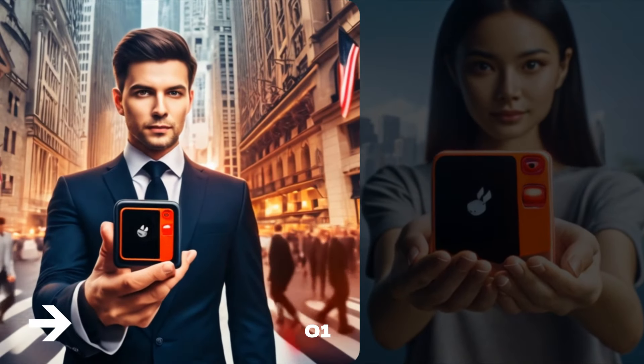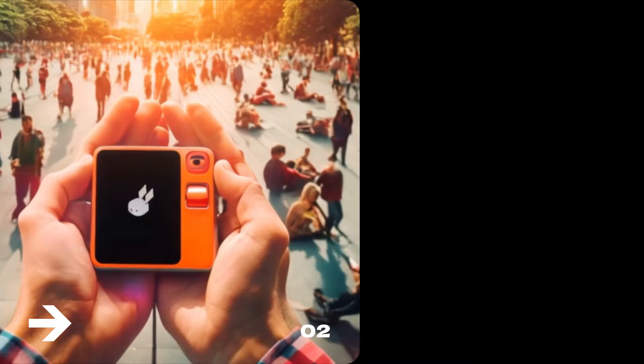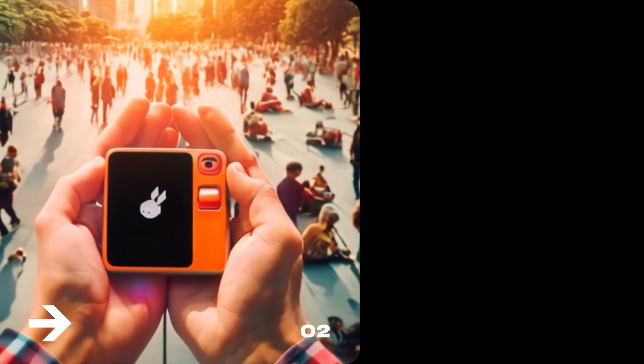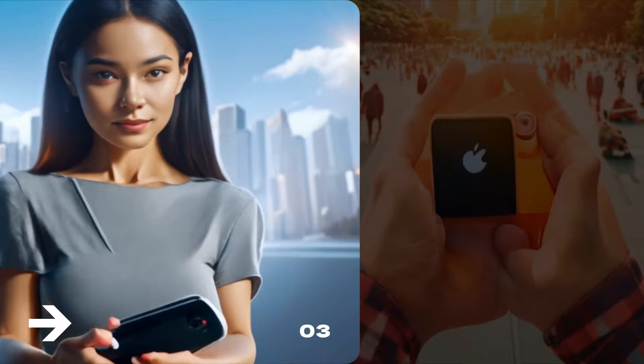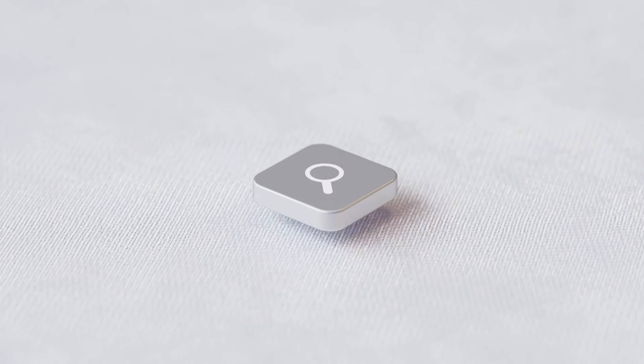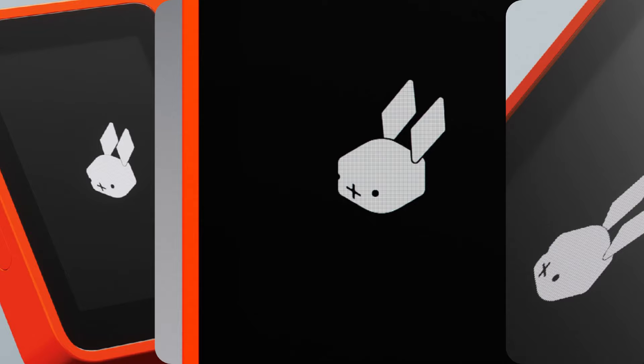Imagine a world where your digital assistant is not just a feature on your smartphone, but a dedicated device designed to simplify your life. Well, that world isn't just a figment of our imagination anymore — it's becoming our reality. The revolution of AI-powered devices is here, and leading the charge is the Rabbit R1.